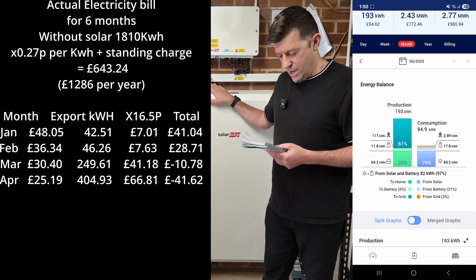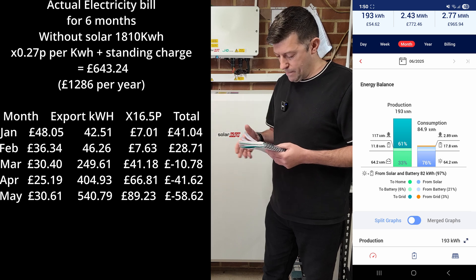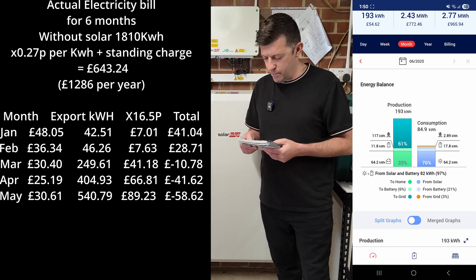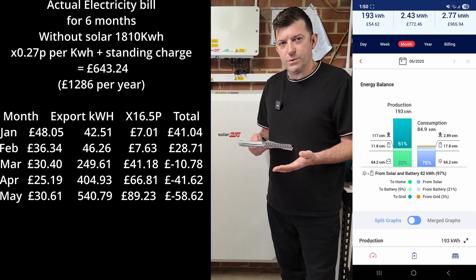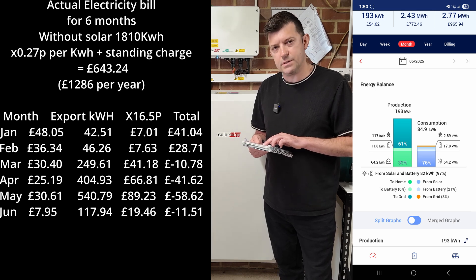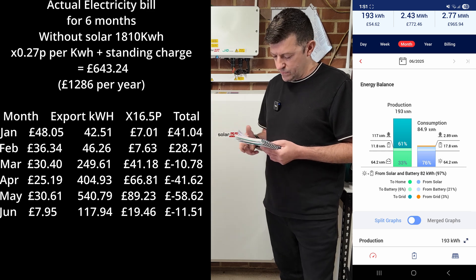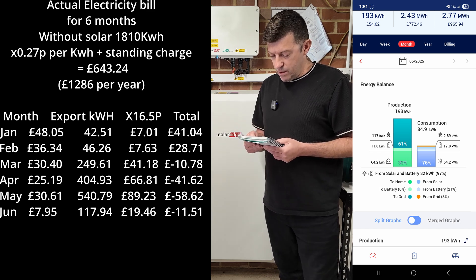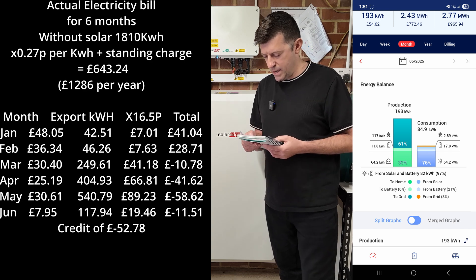May: bill was £30.61, exported 540 kilowatts worth almost £90, so our bill was minus £58. June so far - only one week in - bill is £8, already exported 117-118 kilowatts worth about £20, so we're currently £11.51 in credit for this month. So far this year, even with two really poor winter months, we are £52.80 in credit overall.